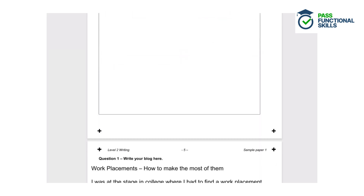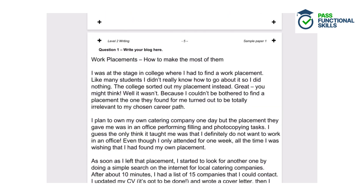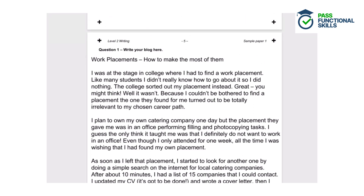We're going to look at an example answer now that is quite good but wouldn't get top marks, and we'll explain the positives and negatives. The blog is titled: Work Placements — How to Make the Most of Them.